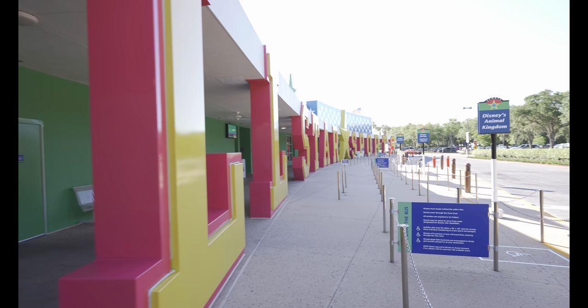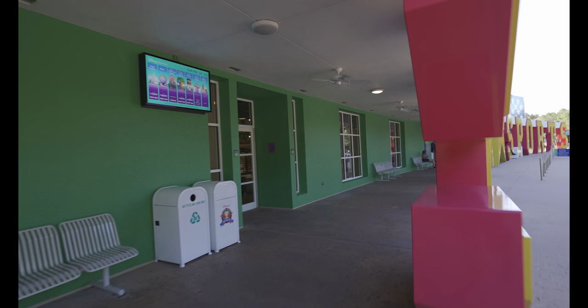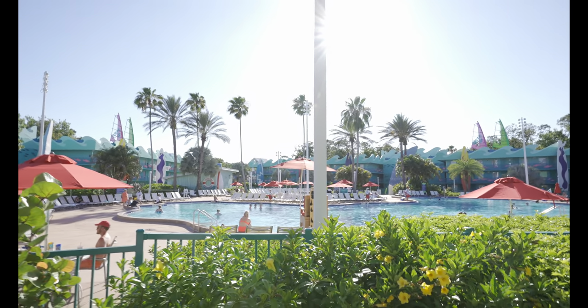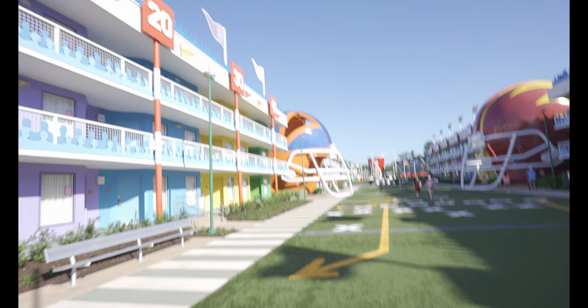We are at All Star Sports right now. It's connected with Movies and Music so we are going to check off three resorts as quickly as possible. Let's go find one of Donald's nephews playing baseball. This is our first value resort of the day — I'm not seeing a water slide, which may be something to factor in when booking. This is the football section of All Star Sports, so definitely not finding baseball characters here. Apparently we've got to find the tennis section — the ducks are playing baseball in between. I think we walked the wrong way.